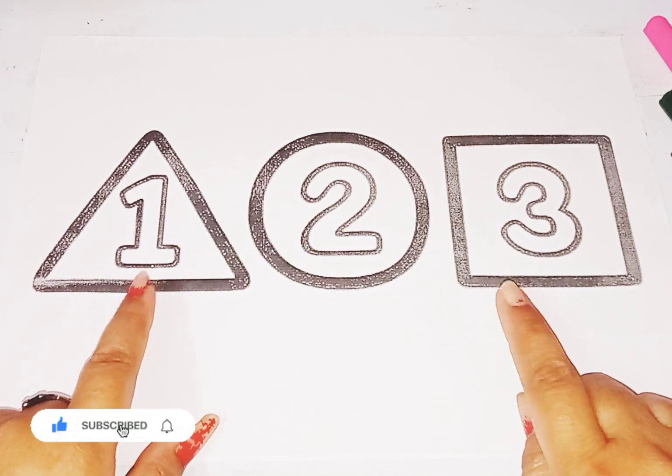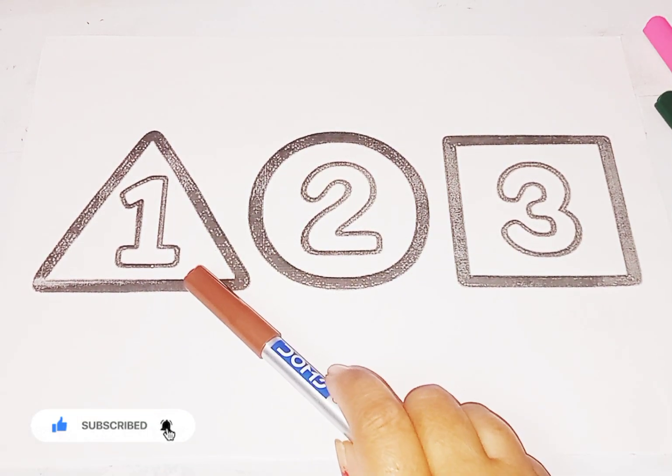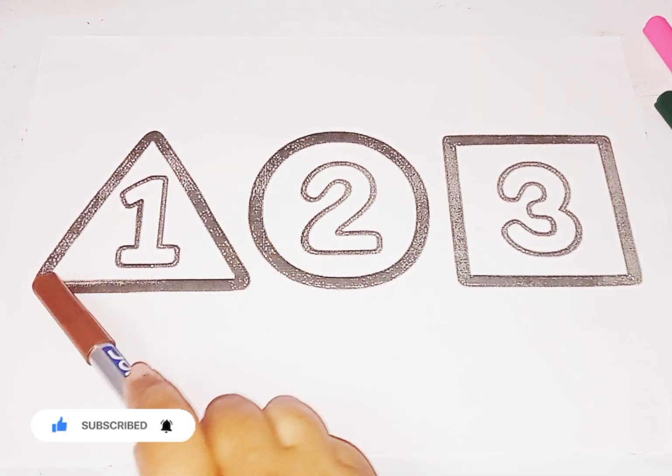So kids, today we learn shapes and numbers. This is triangle shape. Number is 1.